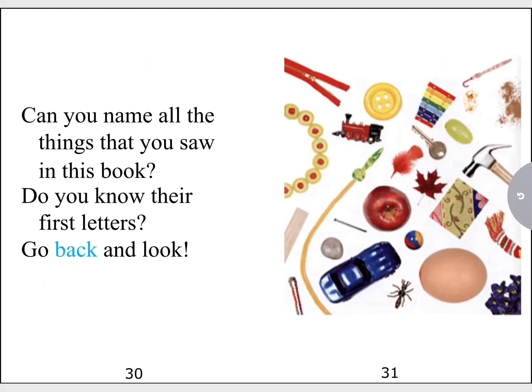Can you name all the things that you saw in this book? Do you know their first letters? Go back and take a look. I hope you enjoyed this book. That's all for today. Thank you. Bye.